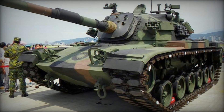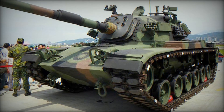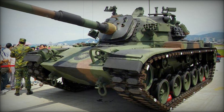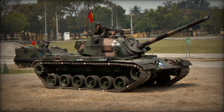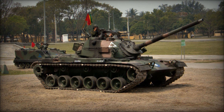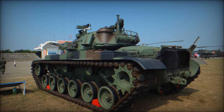The M48, which traces its origins to a 1951 requirement during the Korean War, entered production in 1952 and was officially designated in 1953. Approximately 11,700 units of the M48 were produced until 1959.